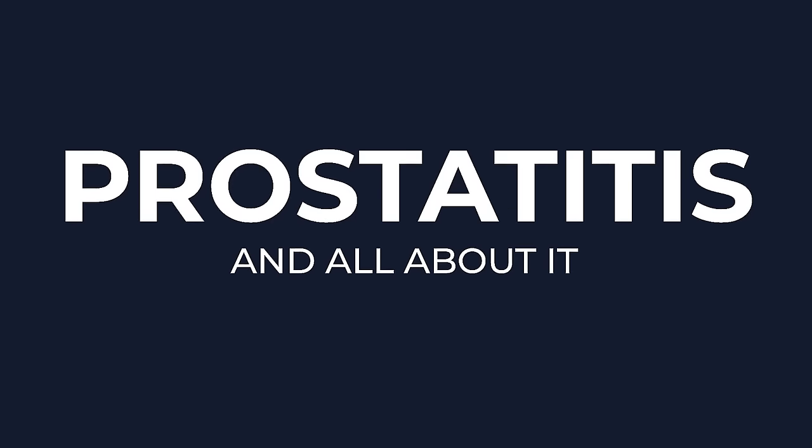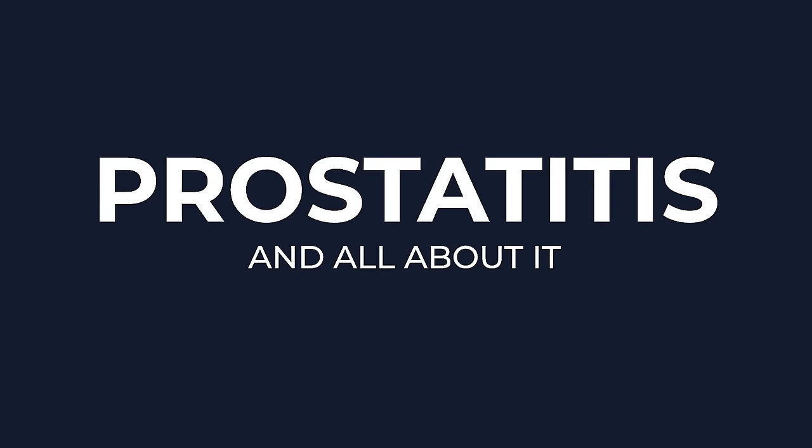I'm Dr. Reena Malek, urologist and pelvic surgeon, and today we're going to cover everything you need to know about prostatitis. We're going to talk about symptoms, the different types of prostatitis, the diagnosis and the treatment.